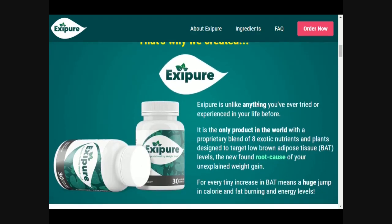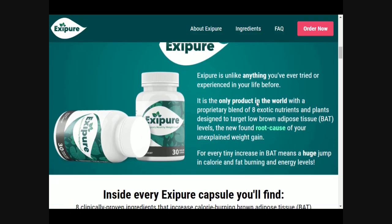Within each Exipure capsule you will find perilla, kudzu, holy basil, white Korean ginseng, bark amour, propolis, quercetin, and oleuropein. Exipure is a natural formula with non-GMO plant ingredients.